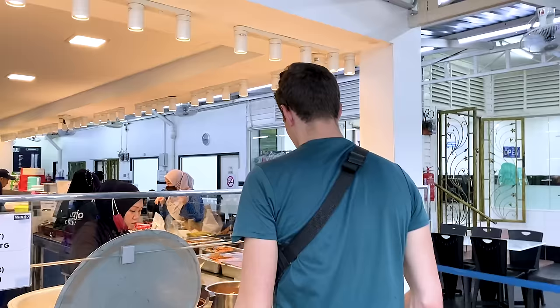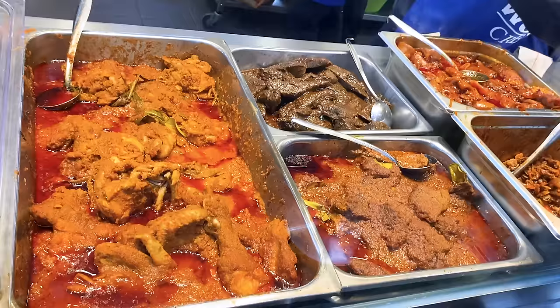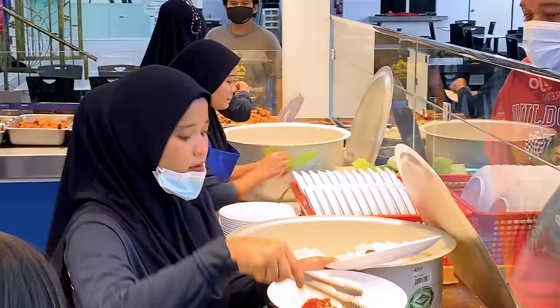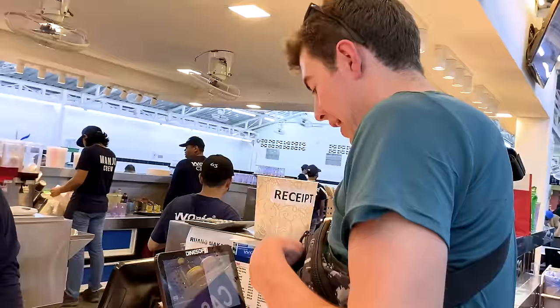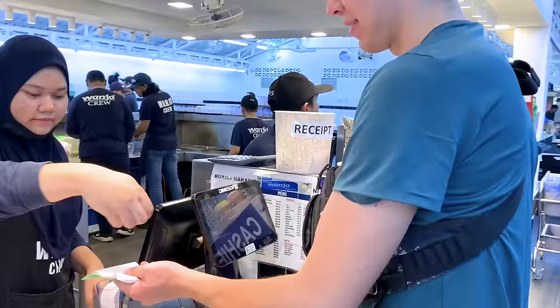There's so many options — I just don't know what to choose. First up, Nasi Lemak. Pretty sure that's how it's pronounced. We've only ever read the name, but it's like the staple Malaysian street food dish.